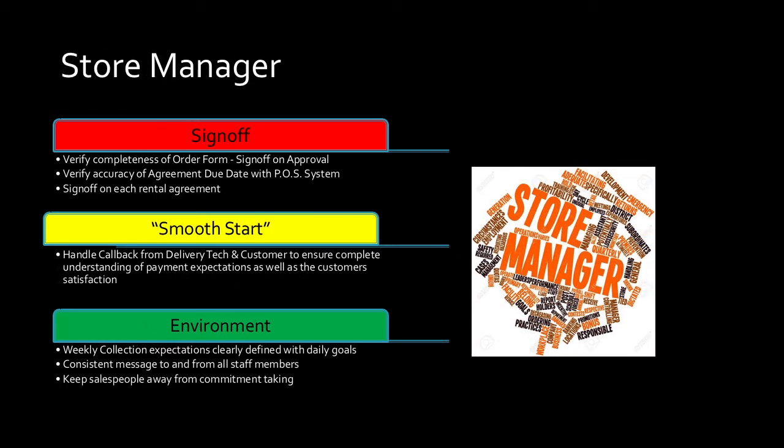The next person who contributes to the overall account management of the store — the collections and end-of-week number — is the store manager. As much as we want to trust our associates, our salespeople, and delivery techs to do the right thing, it's the store manager's responsibility to come in and verify the order form is complete. I trust my salesperson to verify income and residency, but I need to sign off on each file and personally inspect it. The due date in the point-of-sale system — everyone here has accidentally put a customer on the wrong due date. We get so excited with our one-week-free promotions or $20-down sales that we put in the wrong due date. Every person has to be responsible for this, especially the store manager.